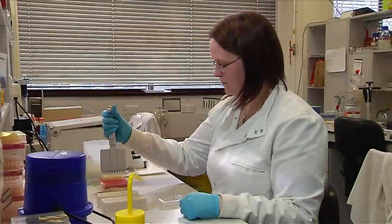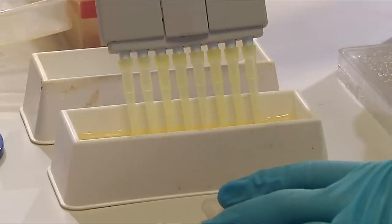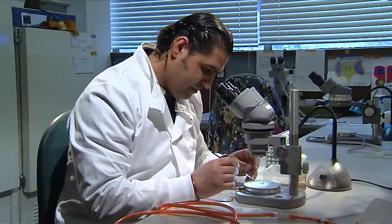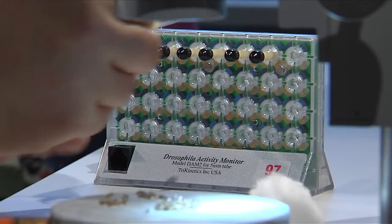I'm Flav Giorgini. I'm a lecturer here in the Department of Genetics at the University of Leicester, and my group is interested in neurodegenerative disease, primarily Huntington's disease. Our approach is using simple model systems like baker's yeast, which you use to bake bread and brew beer, and fruit flies, Drosophila melanogaster, to study some of the conserved basic mechanisms involved in neurodegenerative disease.